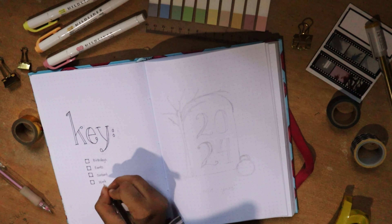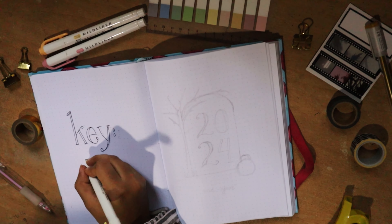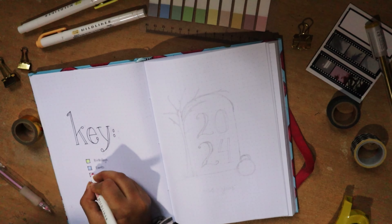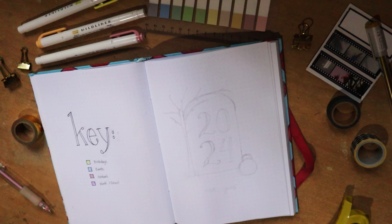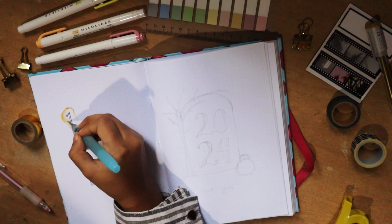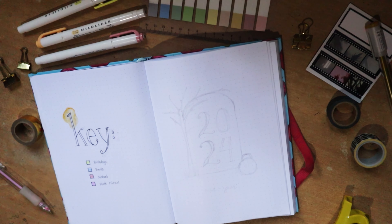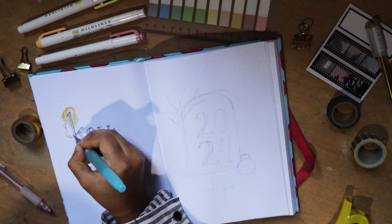I used my liners to fill in the little boxes to show what color each category will be in the coming months. The number of categories is going to vary depending on your personal needs, but I kept it simple with four main aspects of my life. I then used my aqua brush pen — a water brush pen — and my liners, both from Stationery Pal, to create this abstract doodle effect.